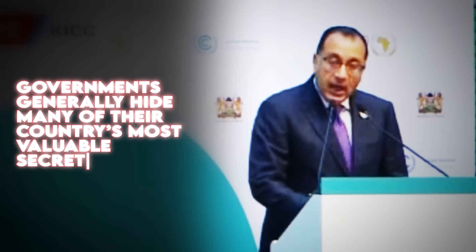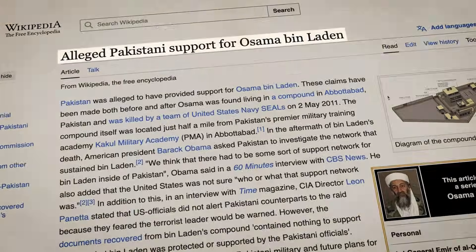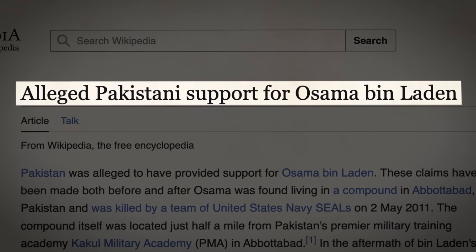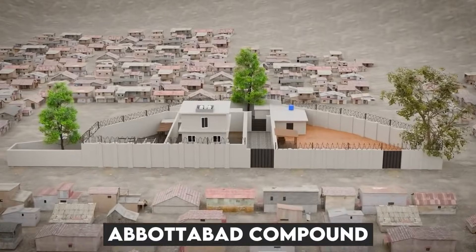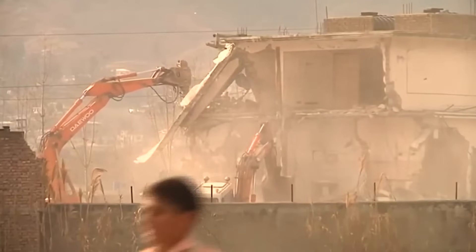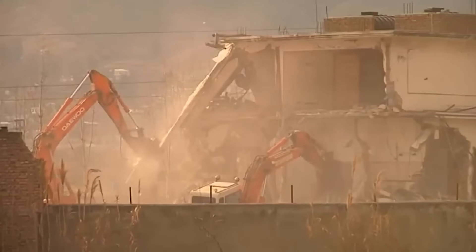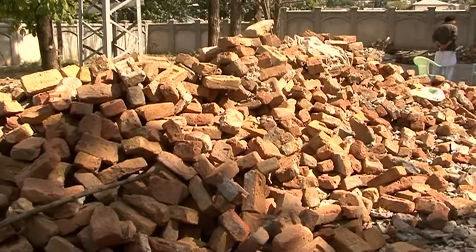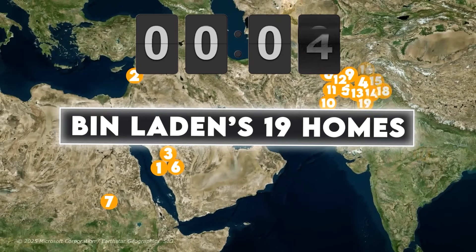Governments generally hide many of their country's most valuable secrets. Another ongoing conspiracy I'm fascinated by is whether Pakistan helped bin Laden hide in their country. Bin Laden lived in a compound known as the Abbottabad compound, which was destroyed shortly after Navy SEAL Team 6 took him out. All the evidence was removed and nobody knew much about bin Laden's life in that home. I put together an in-depth video of bin Laden's 19 different hideouts scattered around the Middle East, which you can watch right here.